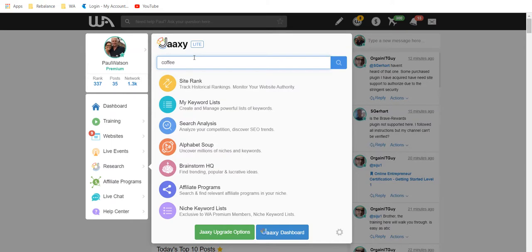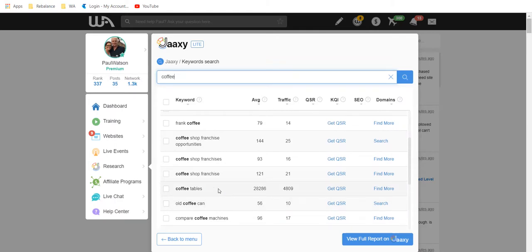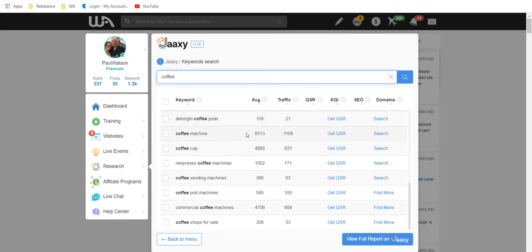Let's see how many people search for coffee — 464,292 people per month search for coffee. We can see coffee grinder gets 8,000 searches, coffee in France 120 people, coffee shop franchise opportunities, coffee tables — not really coffee but you can see the variation. Coffee machines get 6,000 searches, coffee cups, Nespresso, vending machines — there's a huge interest and we're also seeing some sub-niche ideas.